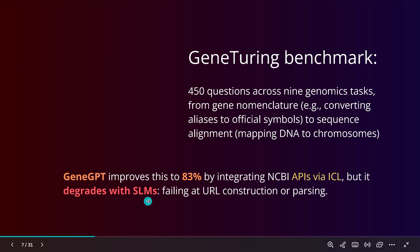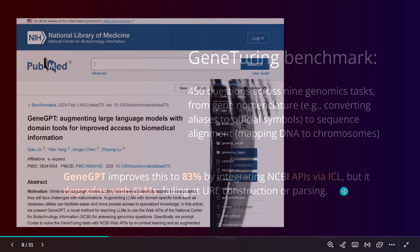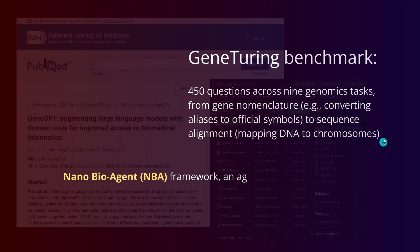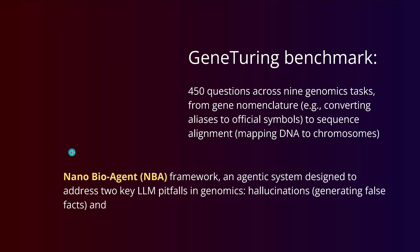The question is now, how small can we go for genomics? Today we talk about a new idea: a nano bio agent framework. This is a purely agentic system to address the two key LLM pitfalls in genomics — hallucination, which means just generating false facts, and in genomics, hallucination is deadly.